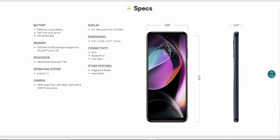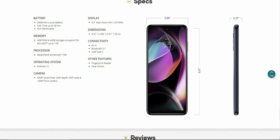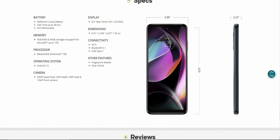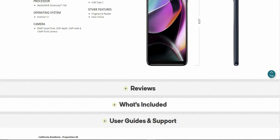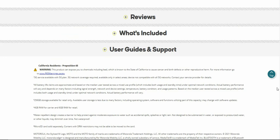Dimensions on the Moto G 5G: 6.51 inches height, 2.98 inches width, and 0.37 inches depth. The Moto G 5G weighs 7.20 ounces. Connectivity options include Wi-Fi, Bluetooth 5.1, and USB Type-C. Other features include a fingerprint reader and face unlock.